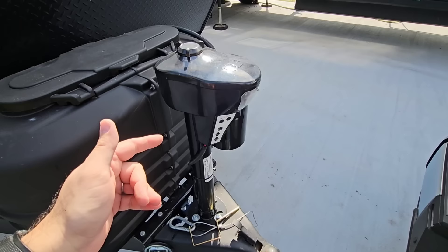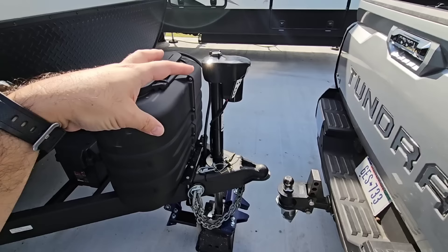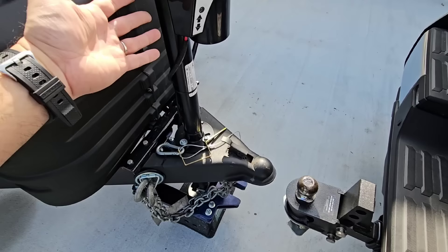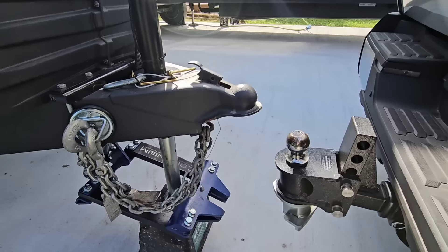I absolutely love this tongue jack. If you haven't seen the video I posted on this, it's the Ultra Fab Phoenix 4000 — the fastest tongue jack in the world for electric tongue jacks on A-frames, at least that's their claim. I'm going to lower it down real quick and then raise it back up just so you can see how fast this is. It's almost as fast as a hydraulic jack, honestly. That is awesome. Anyways, let's go ahead and get backed up to it.